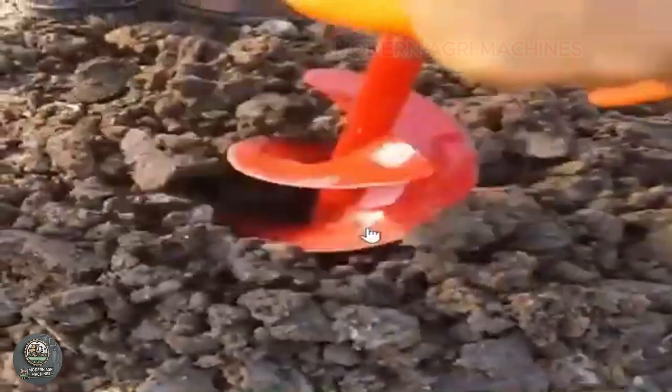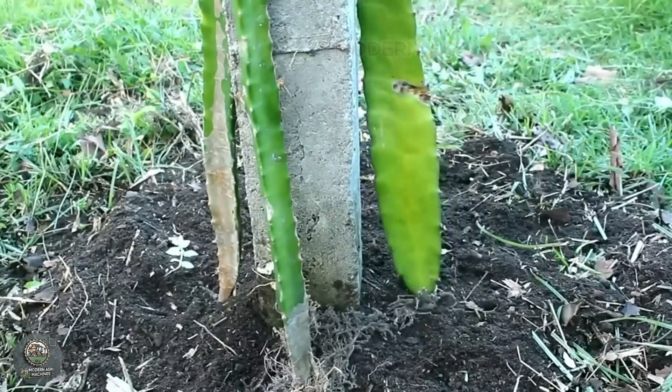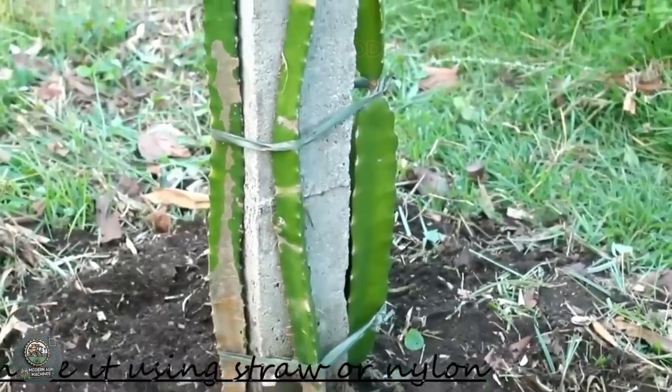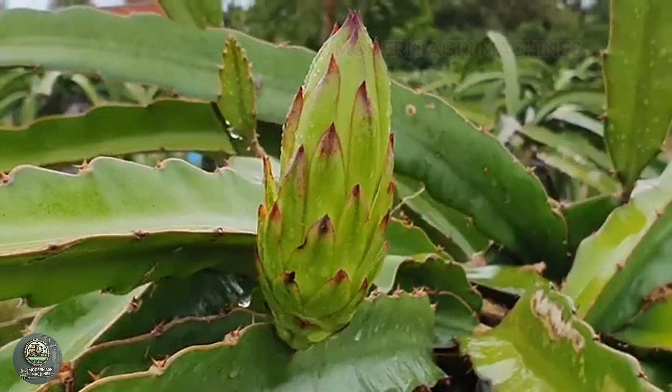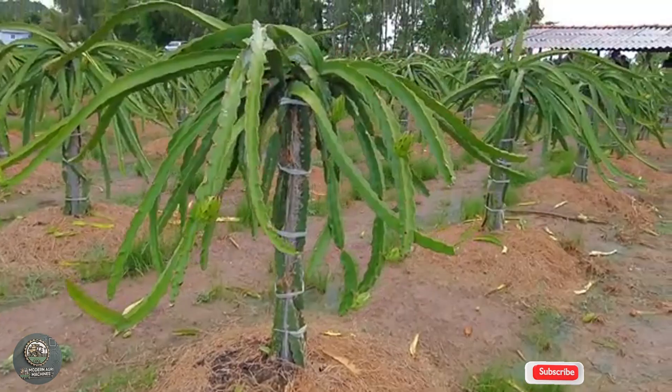Growing dragon fruit requires careful techniques and attention. Dragon fruit is typically planted on concrete trellises, allowing the plant to grow strong and making harvesting easier. The plant thrives in tropical climates with good drainage and requires lots of sunlight to ensure high yields.